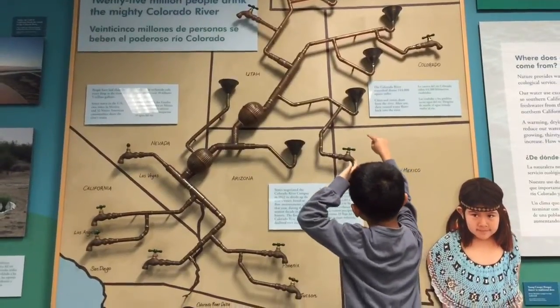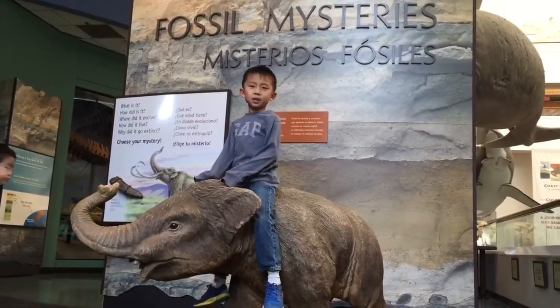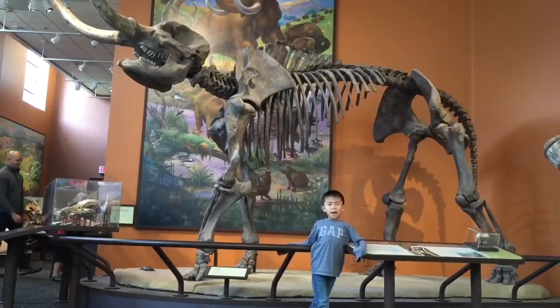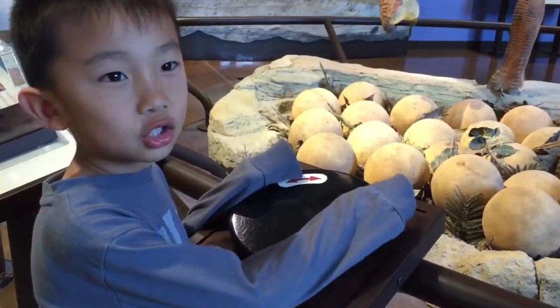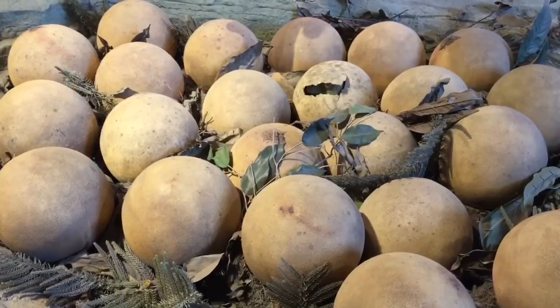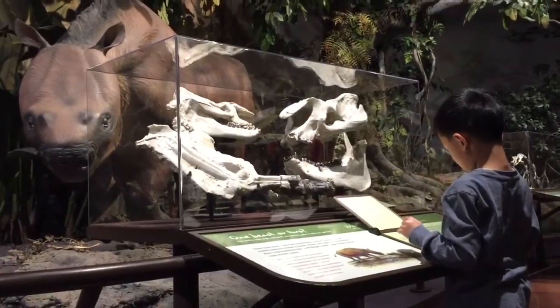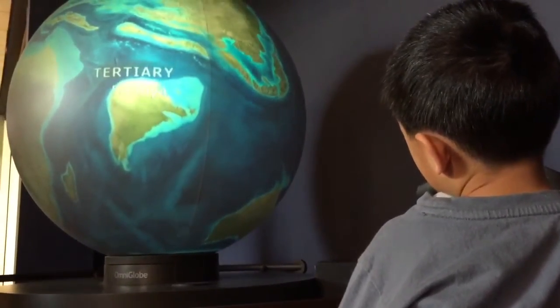Why are we getting our water from other states? This is the fossil mysteries exhibit. This is the fossil of a mammal. Shark, don't eat me! Now I'm going to make the dinosaur eggs hatch. I am learning about dinosaurs here.